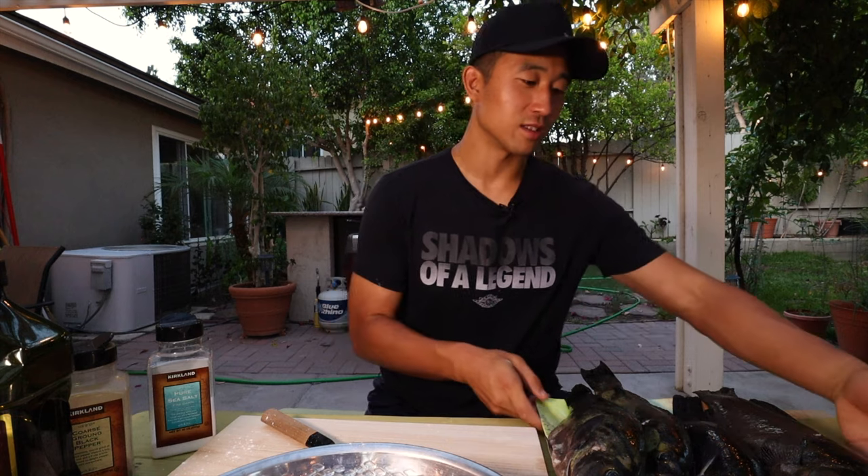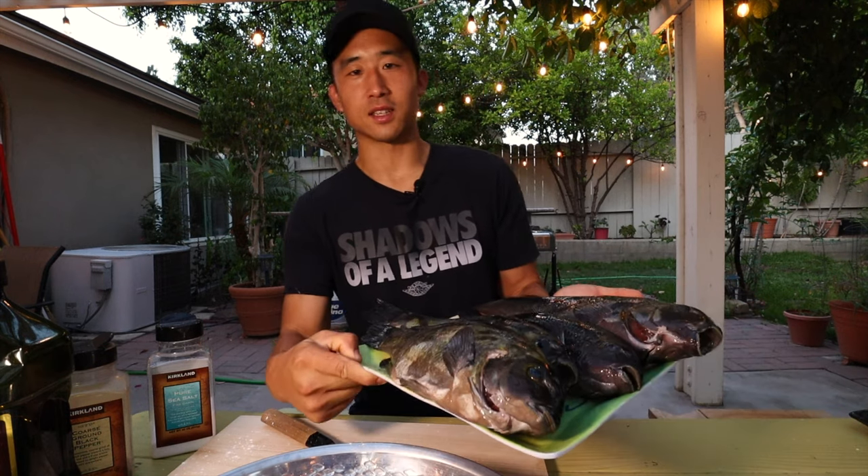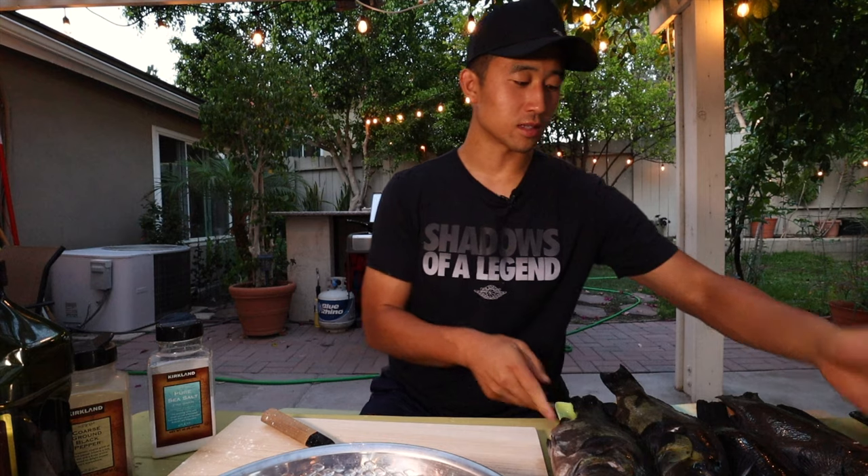All right, we just got back from the dive. We caught some opali, as you can see here. Got a pretty decent sized one in the back — that one's almost 15 inches or so, which is pretty nice. We caught some opali.